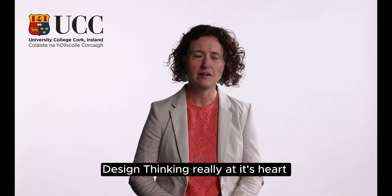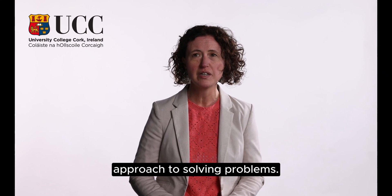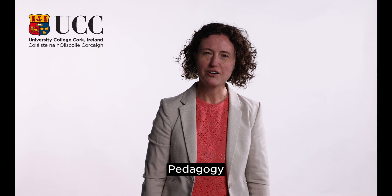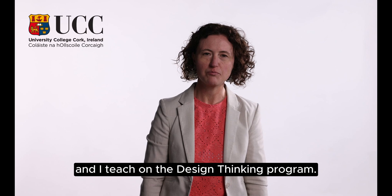Design thinking really at its heart has a lot to do with empathy and having a human-centred approach to solving problems. My name is Dr. Bryony Supple and I am a senior lecturer in design thinking pedagogy and praxis in the School of Education in UCC and I teach on the design thinking program.